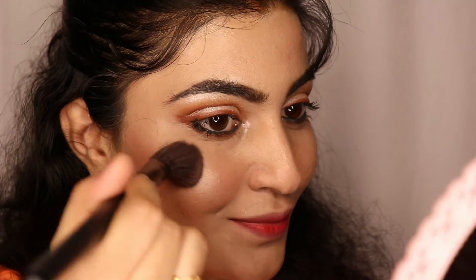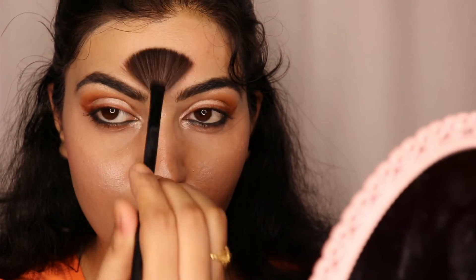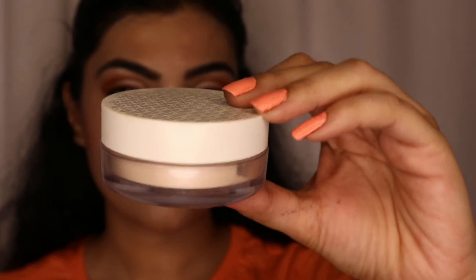I am using Maybelline New York Master Blush Color and Highlight Kit. I will apply the pink shade for blush and highlight. Since this is a glowing makeup look, I will use the highlighter shade as well.